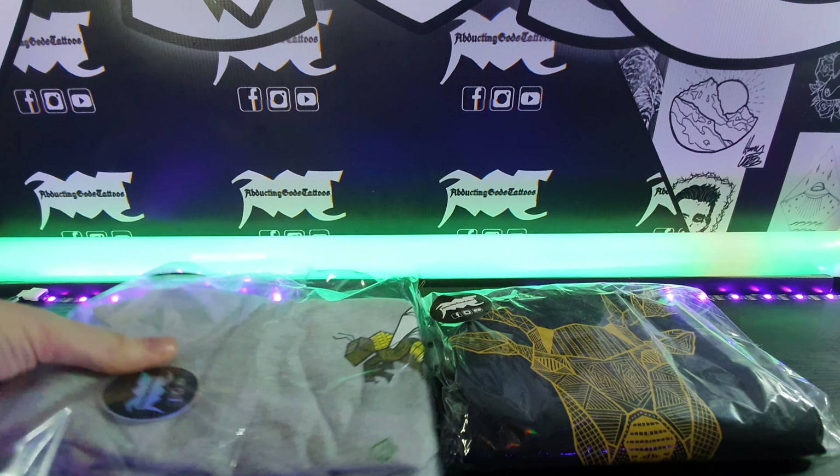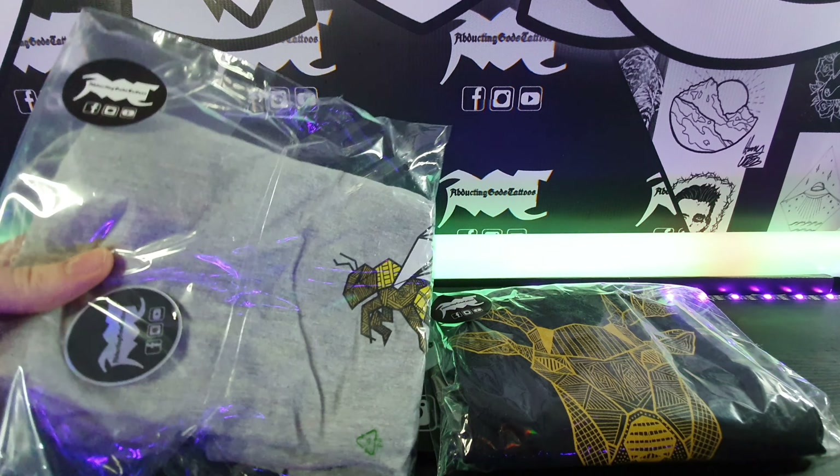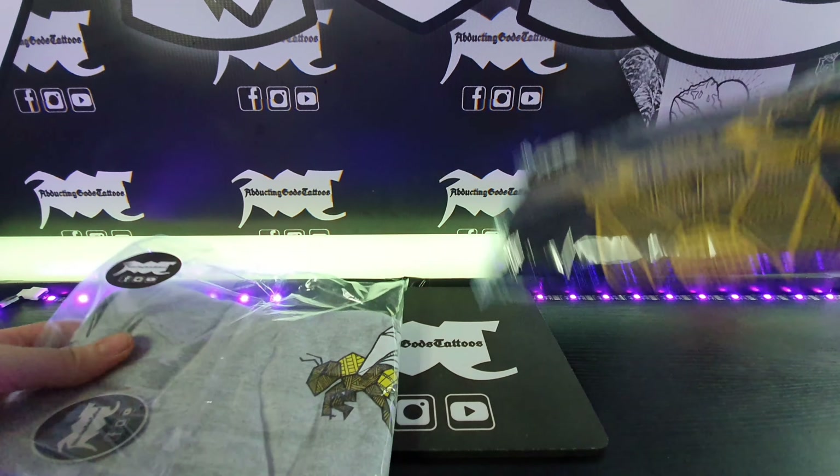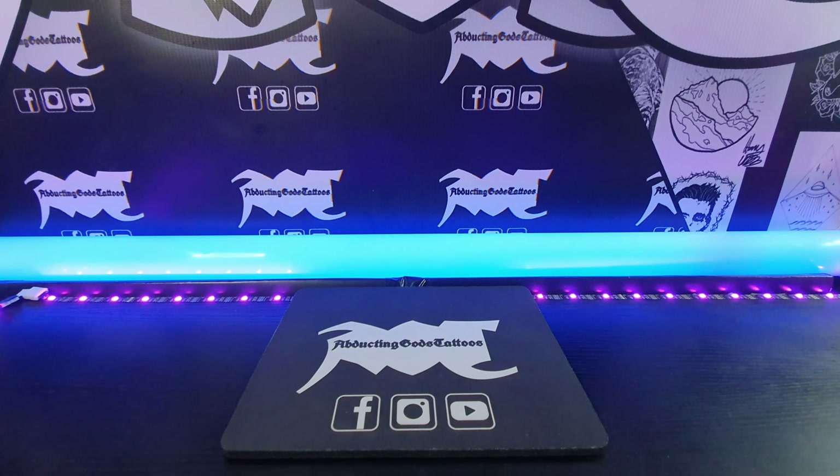So this is how they come packaged — they come boxed up. I've obviously added my own stickers onto there, but they come in these plastic bags. No problems there, just like before.